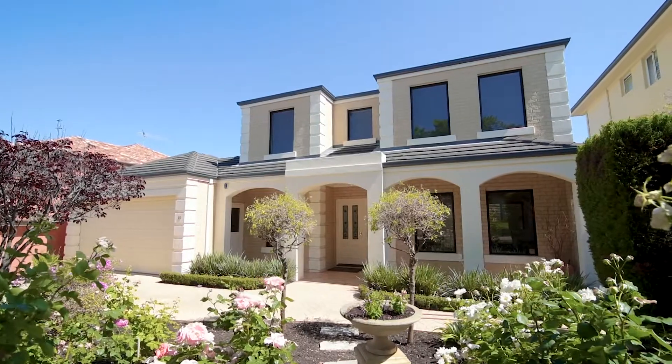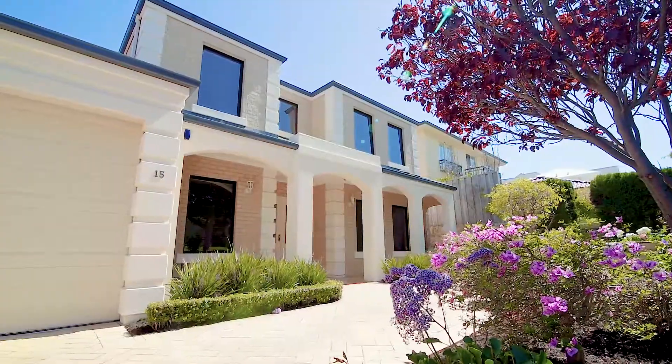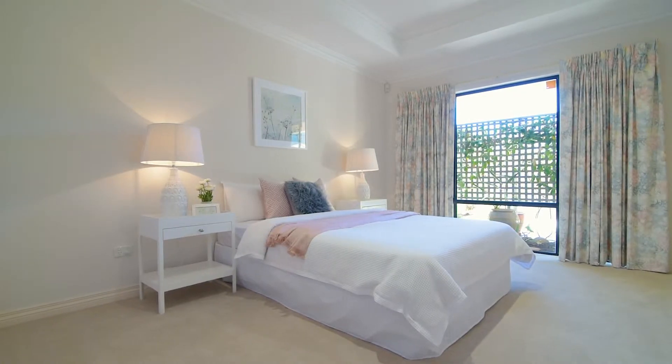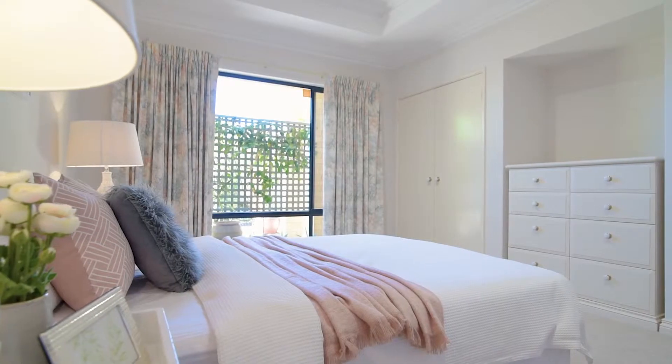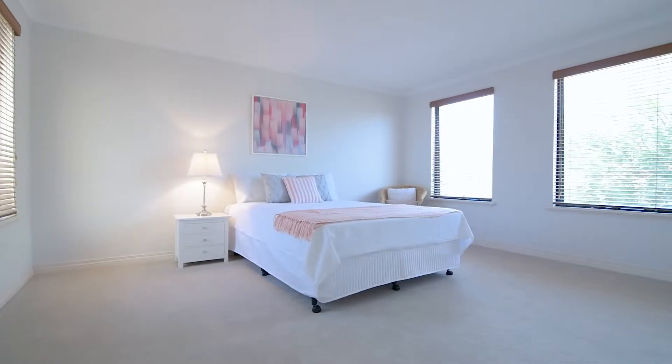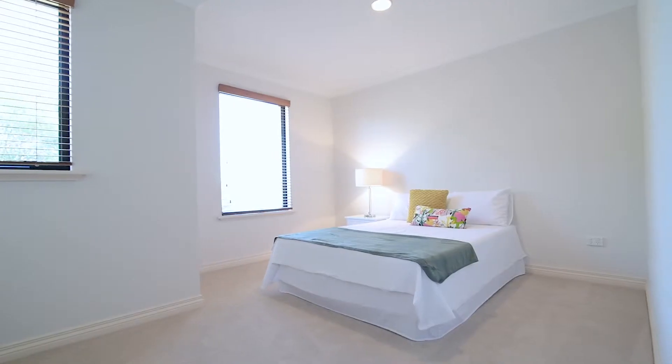Hi, my name is Simon McGrath and I'd like to welcome you to 15 Greenbury Close in Mount Claremont. It offers a unique selection of features. Firstly, the master bedroom is situated on the ground floor. This is a very large room and faces the garden at the rear of the home. The other bedrooms — three large bedrooms with built-in robes and a bathroom — are all situated upstairs.